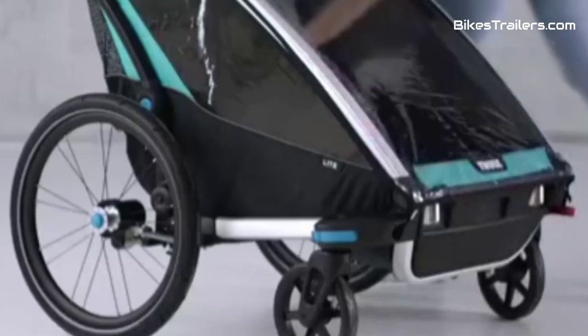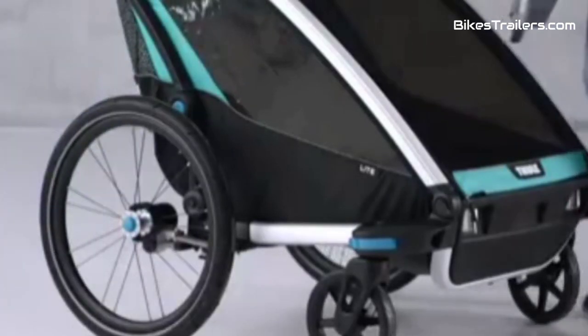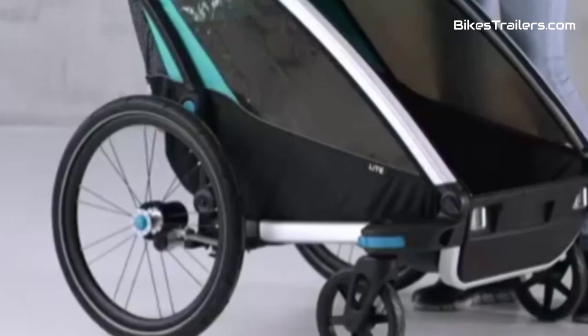For families who cherish thrilling off-road experiences with their kids while prioritizing safety and comfort, the Thule Chariot Light bike trailer is the undisputed champion, ensuring unforgettable and secure adventures on the toughest trails.